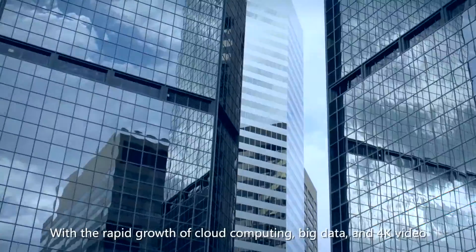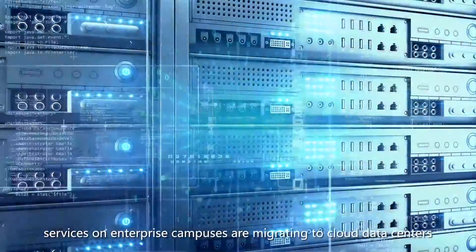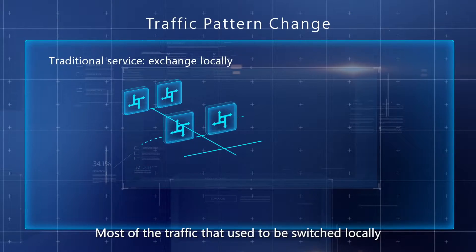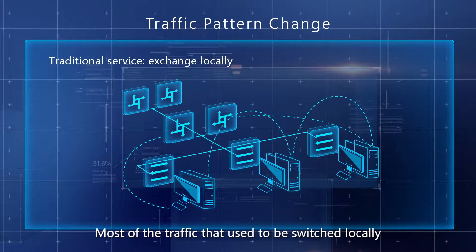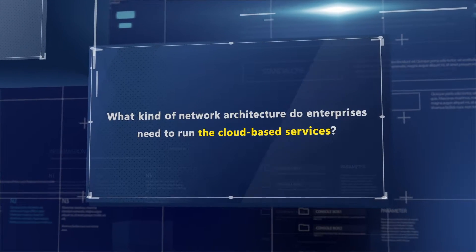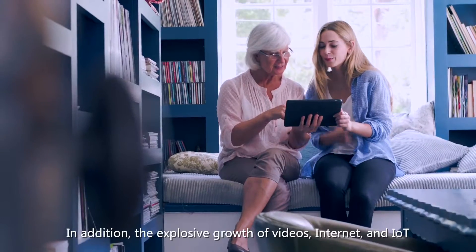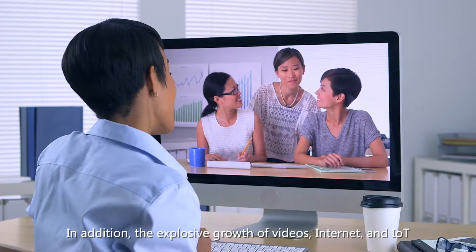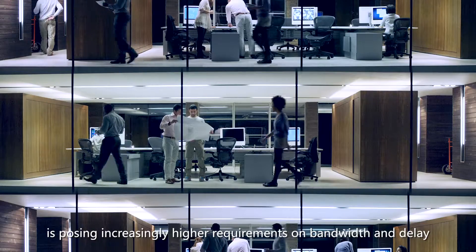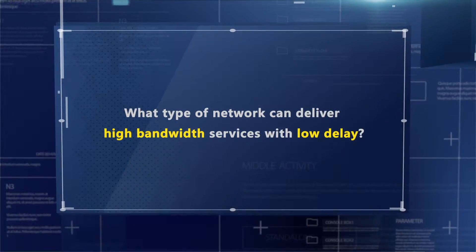With the rapid growth of cloud computing, big data, and 4K video, services on enterprise campuses are migrating to cloud data centers. Most of the traffic that used to be switched locally now passes through cloud architecture. What kind of network architecture do enterprises need to run cloud-based services? The explosive growth of videos, internet, and IoT is posing increasingly higher requirements on bandwidth and delay. What type of network can deliver high bandwidth services with low delay?